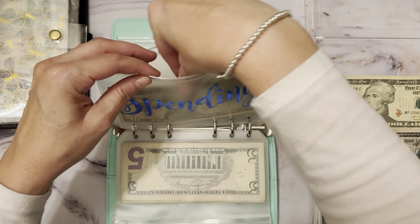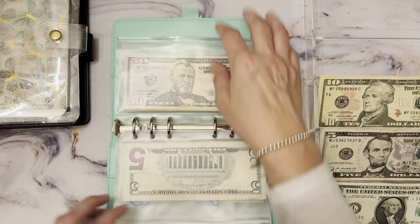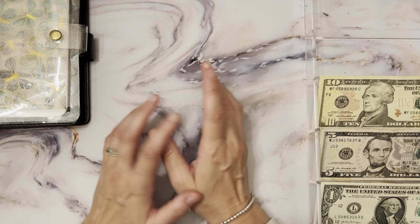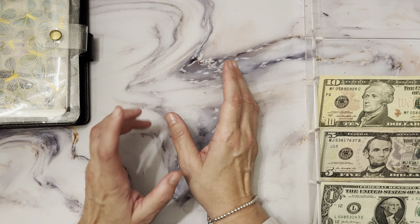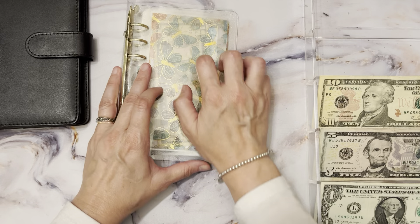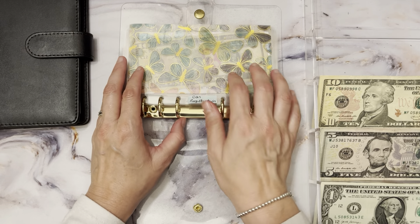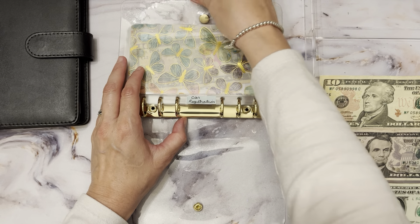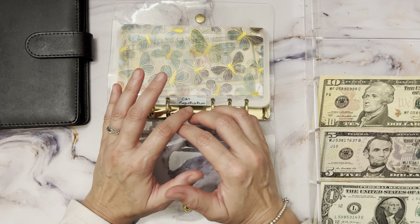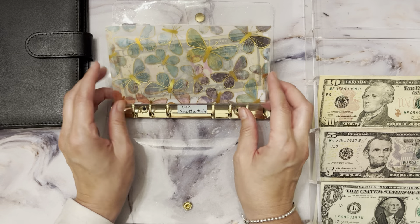That money goes back to the bank to pay back my credit card. I do use Costco for gas and have to use a credit card, so I just pay it back. This is my dated funds — for anything that comes up every year or every other year — so it gives me time to save up and I'm not stressed when it's due. I put a little bit every month and by the time it's due I have it all.